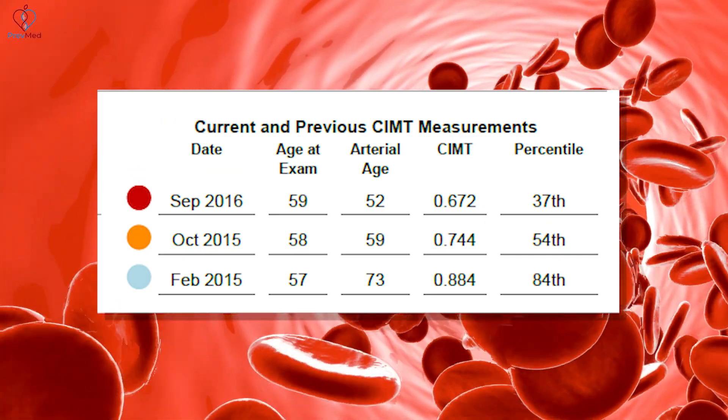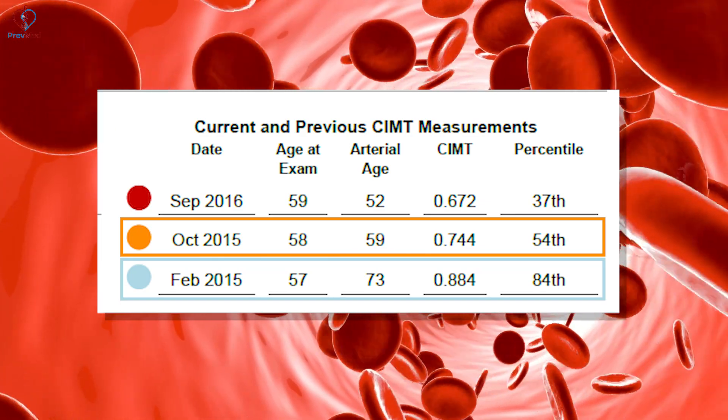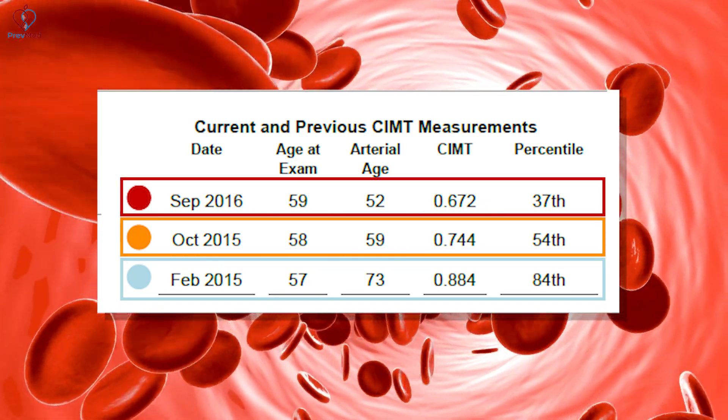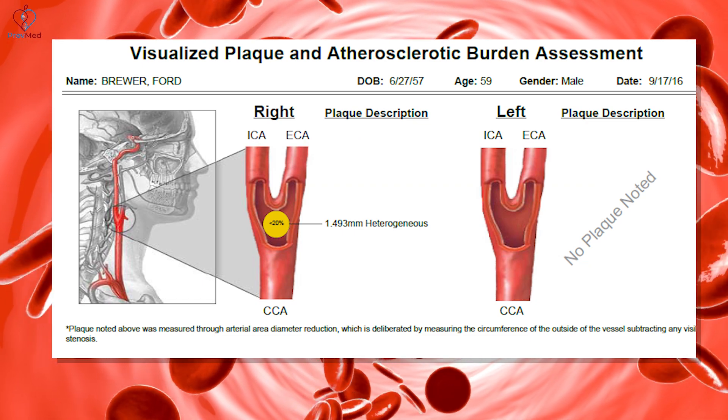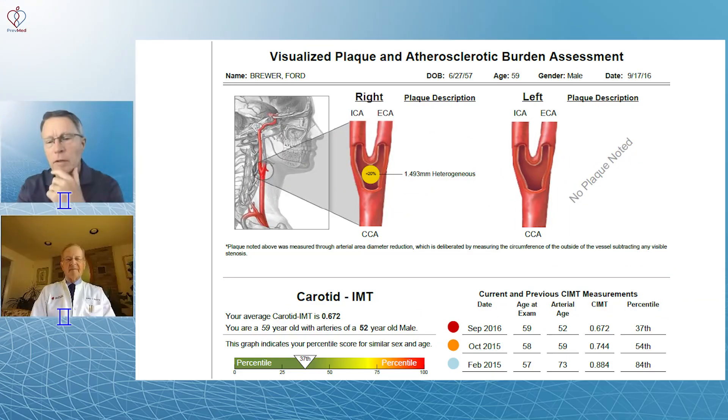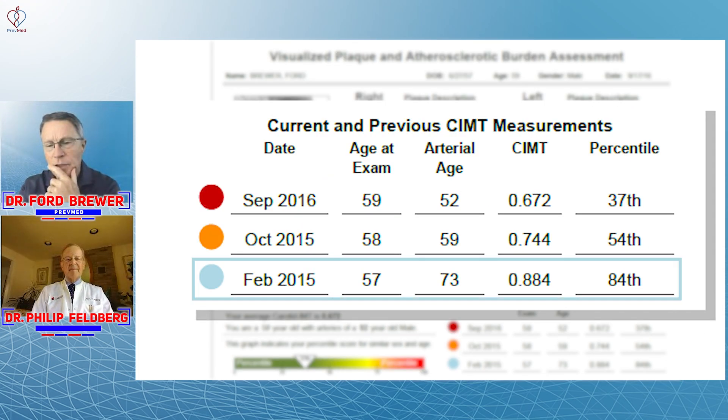I've got CIMTs done in February 2015, October 2015, and September 2016, where you can see the progression in arterial age. To start off with, I had a plaque on my right side, nothing on my left. At age 57, I had 73-year-old arteries, with an average - as BJJ asked, do they do averages? Yes, they do - average of 0.884.